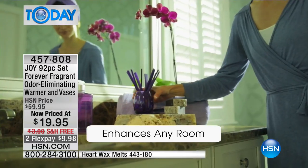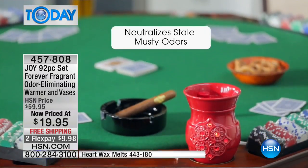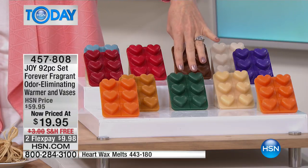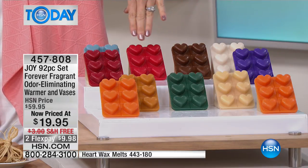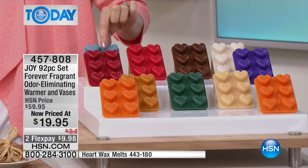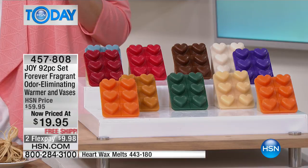Today we also have additional heart wax melts for just $8.95, so you can get any one of your favorite fragrances, including relaxing eucalyptus. We also have apple cinnamon, which isn't available in the entire set, and sensuous vanilla black currant. Additional Oceanside Breezes were available — but Oceanside Breeze is now sold out. Congratulations! We're seeing this incredible value at $40 off.